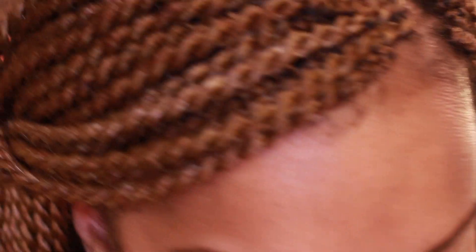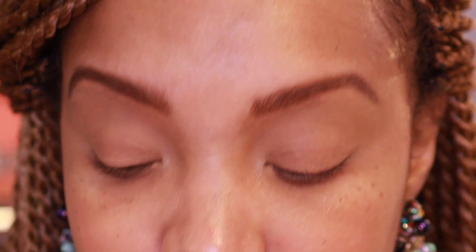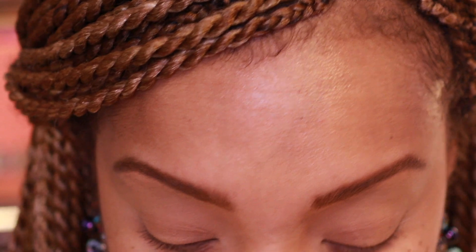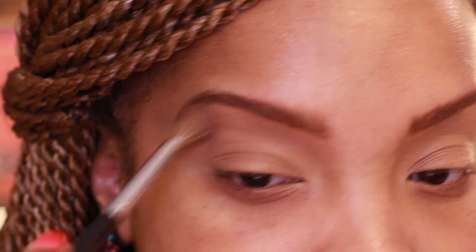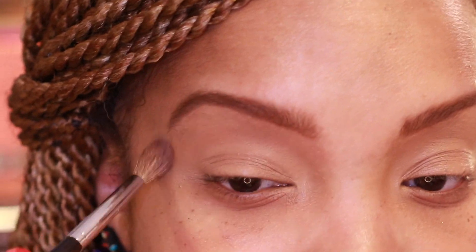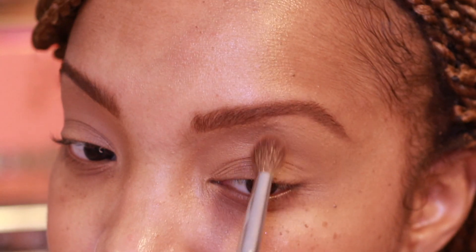I found some earrings from Express. Let's go into Look Two! I've reprimed my eyelids using the Too Faced Butterscotch concealer, and I'm going back in with Culture because in the real world, I'm not going to blend green all the way up to your eyebrow. I'm going in with a light layer using a Sephora Pro number 10 brush.